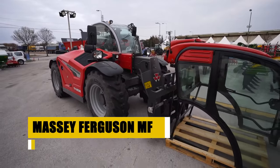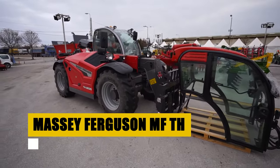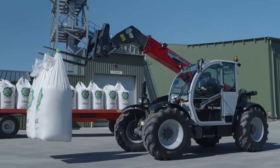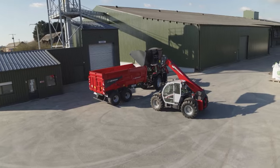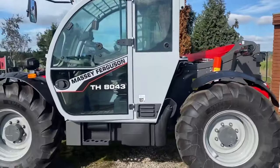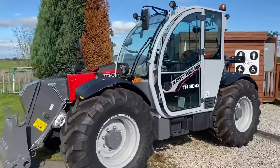The Massey Ferguson MF-TH, a telescopic handler that's a must-have for small farms, priced between $20,000 and $25,000. This powerhouse excels in versatility, capable of lifting, moving, and placing bales with unparalleled precision. It's the perfect blend of performance and affordability, designed to tackle the toughest farm tasks with ease, enhancing your operational efficiency and productivity.